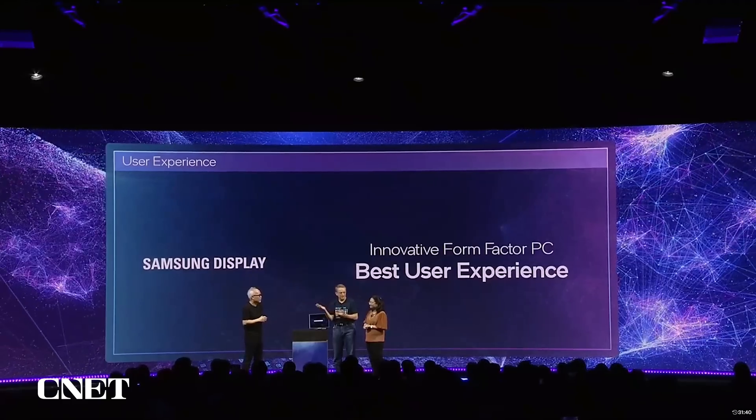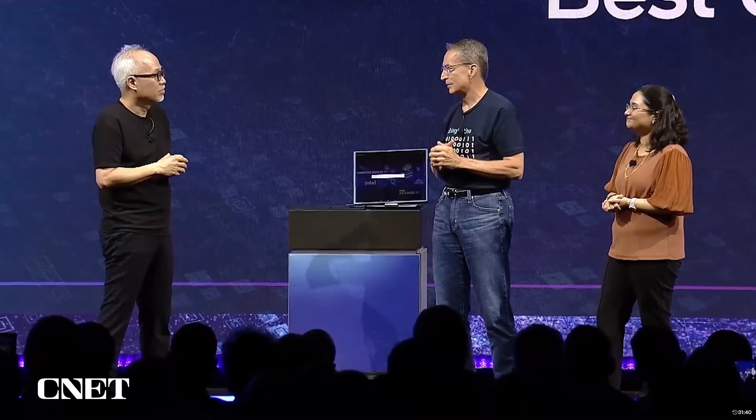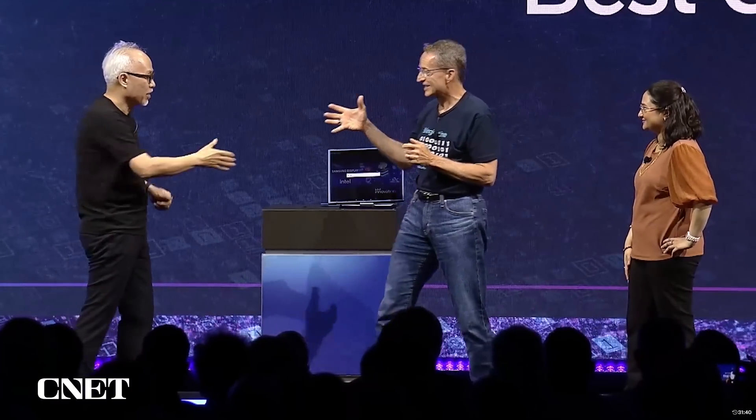Thank you for joining us, JS. As the leading provider of OLED technologies with many decades of partnership, this just convinces me we have a lot more coming between us.